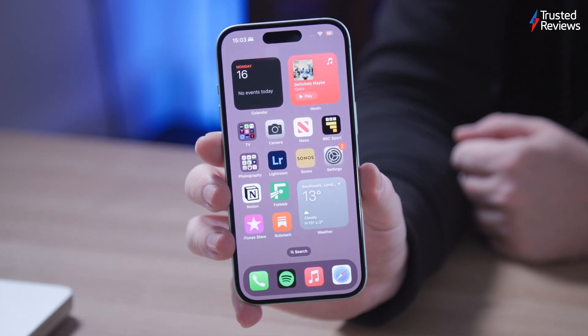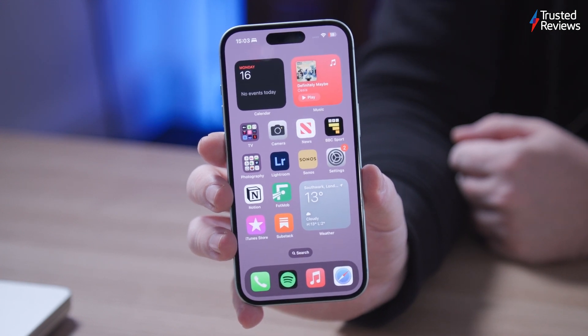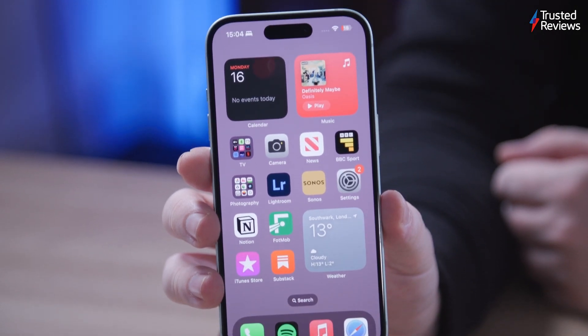The iPhone 15, while the latest in the long-running series, raises the question of whether this is the phone to buy or whether this year it's the iPhone 15 Pro that deserves your attention. This review will explore all the key aspects of the iPhone 15 including the screen, design, camera and lots more. Is this the phone you should buy or are there better options elsewhere?